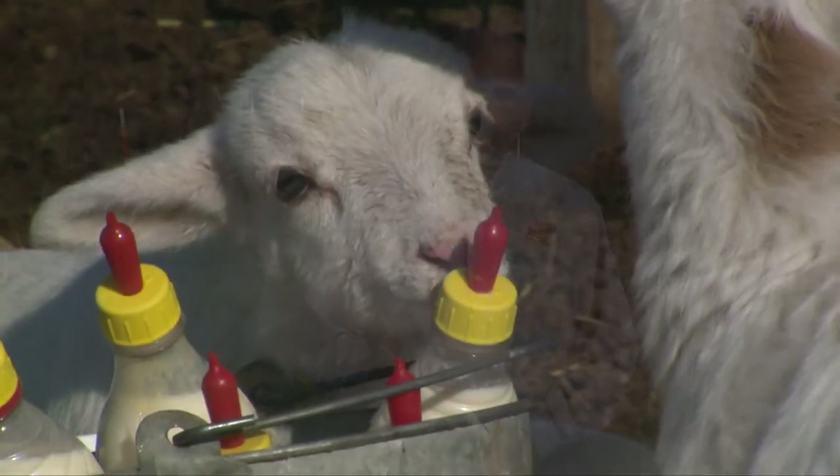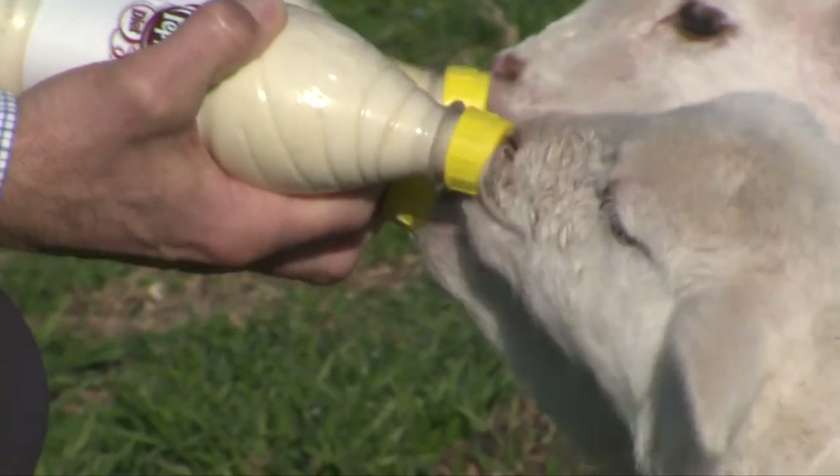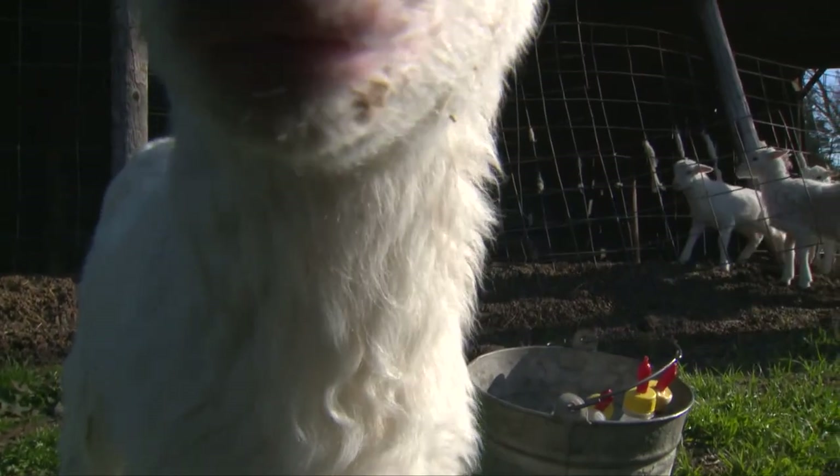Dr. Joanne Burke did a research project at the Dell Bumpers Research Station in Arkansas. She took a group of weaned lambs that were known to have resistance to benzimidazole wormers — what we refer to as our white wormers — and divided them into five groups. One group got no treatment. Two of the groups got copper oxide wire particles from two different companies. One group got dewormed with albendazole, and the last group got dewormed with albendazole plus copper oxide wire particles.